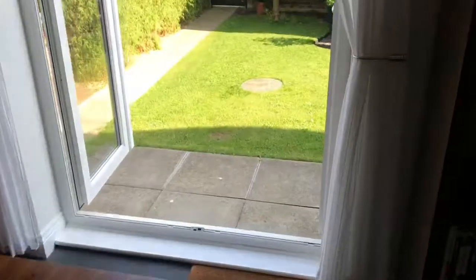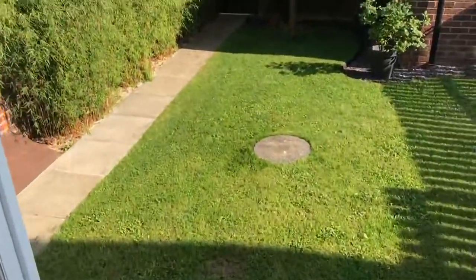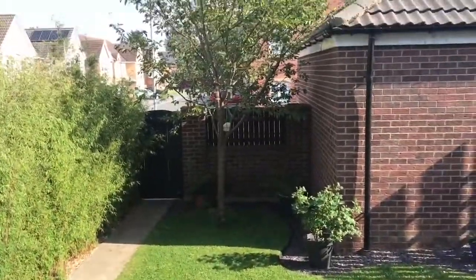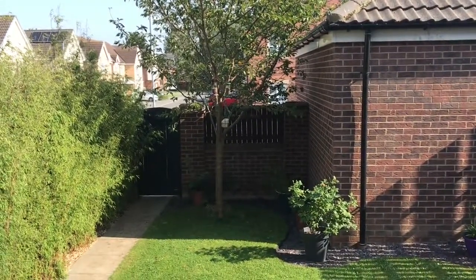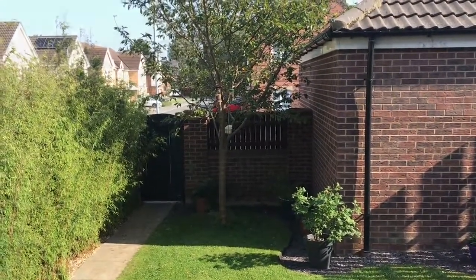And then back to this beautiful garden. If you'd like to book a viewing give my office a call on 01642 355000. Thank you.